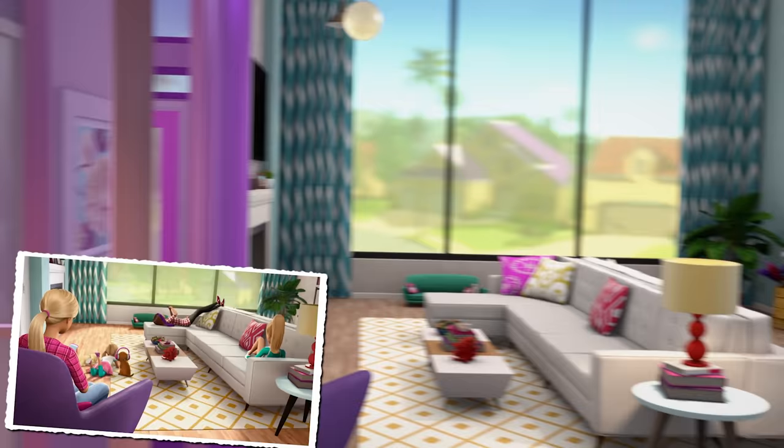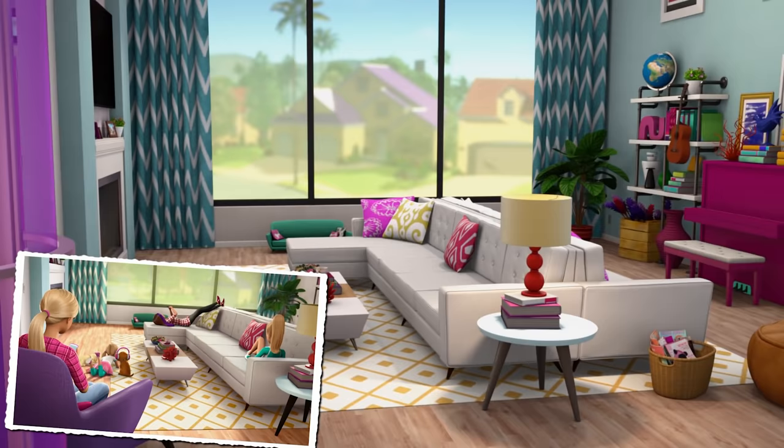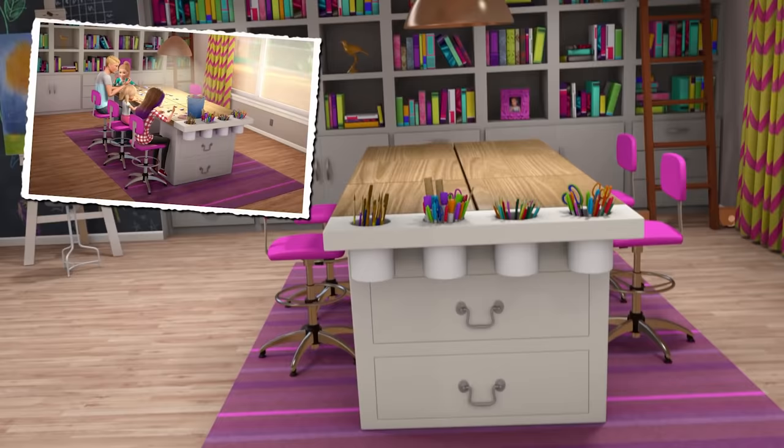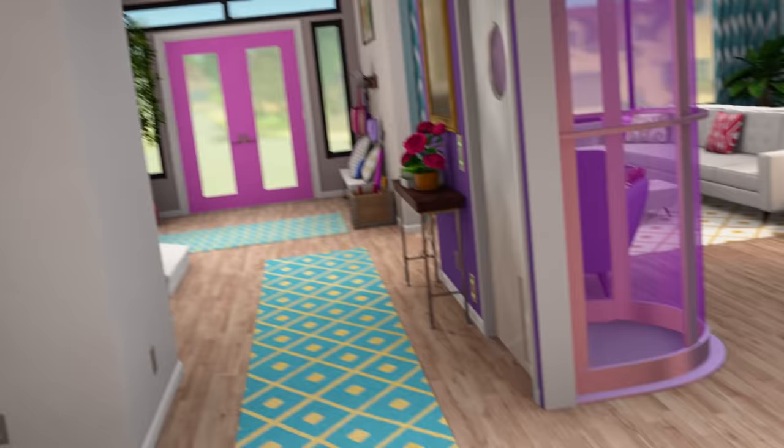This is our living room! That's the front of the house. This is the chalkboard wall that Skipper wanted so that she could express her moods. This is the family crafting table, and here's all our supplies. Front door! That's where the stairs are — the slide.